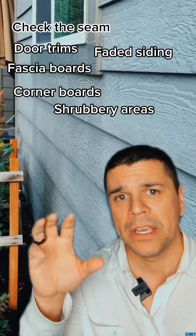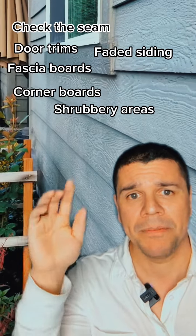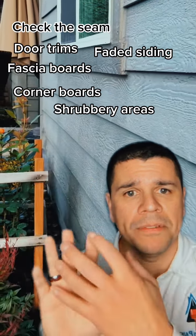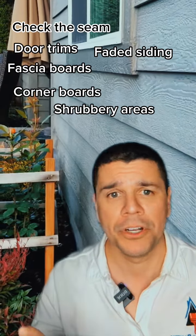Another reason — take a look at this home, you can see how everything is so faded. This customer definitely needed a paint job. If I were to brush my hand up on that siding board it would be filled with chalk when I pulled it away, because the paint is degrading and offering no protection at all.